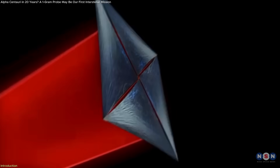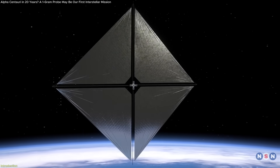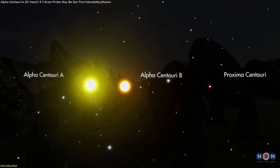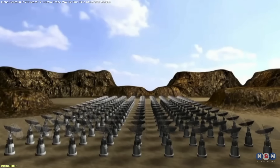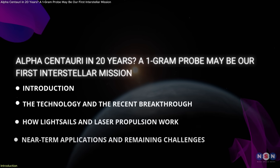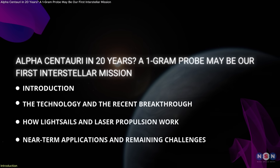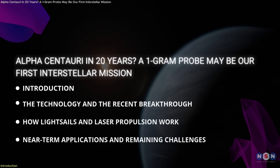This development supports Breakthrough Starshot, a project aiming to send gram-scale spacecraft to Alpha Centauri using ground-based lasers instead of rockets. In this video, we'll break down what this advancement means, how the technology works, and where we are on the path to reaching another star system.